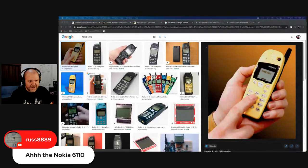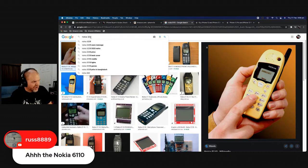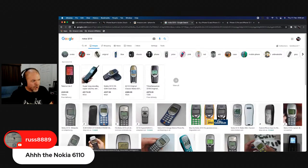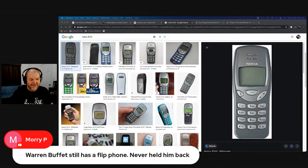The Nokia 5110 — everyone remembers that. My first phone was the 3210, which was the step up where it didn't even have an external antenna — it was the first mainstream phone without an antenna, everything inside. And from then on we removed antennas from phones forever. There was also the old Motorola range that started it all.